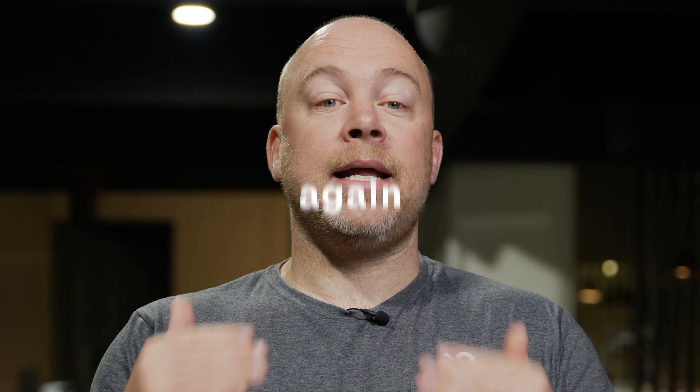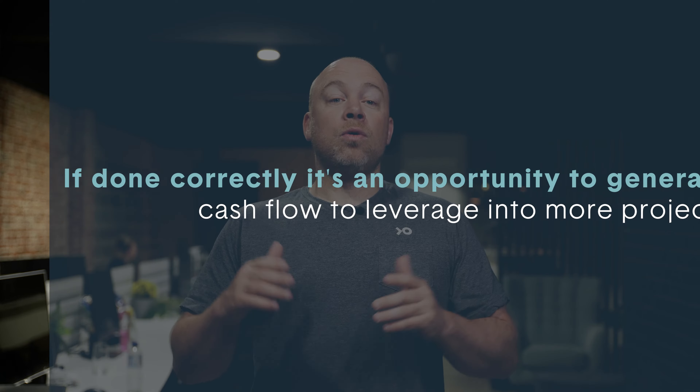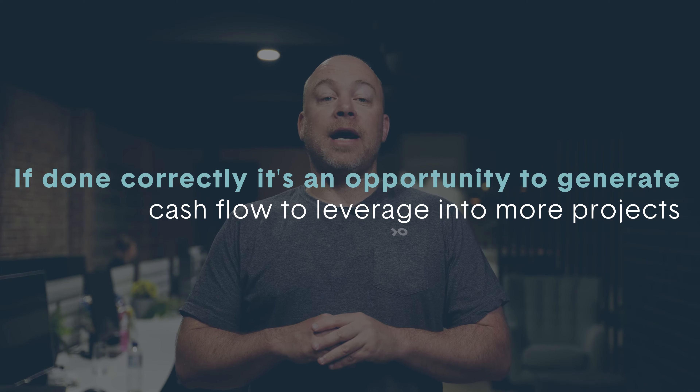It is more about buying quality development sites and then planning and developing them correctly, then repeat the process again and again. There are also great opportunities to claim depreciation on these new properties, which you'll need to talk to your accountant about. If done correctly, it is also an excellent opportunity to generate cash flow that you can then leverage into more developments to continue building your property portfolio and securing your future.